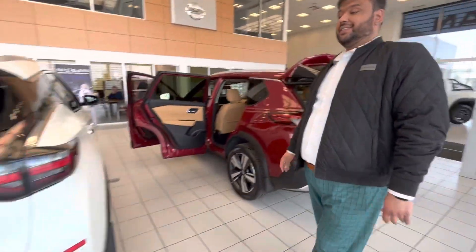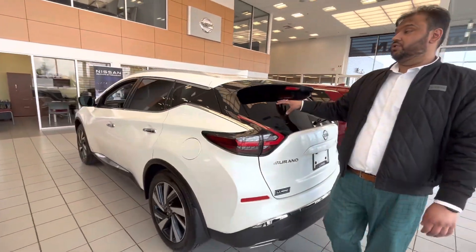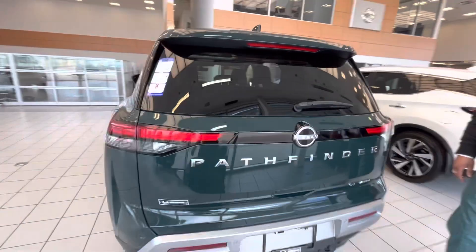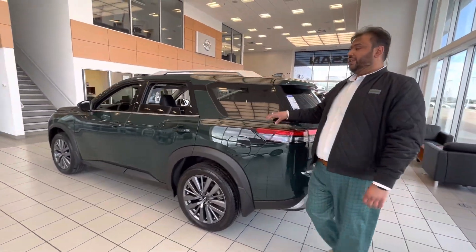Now, if the Rogue is too small, I have another step up here — this is a Murano SL, again loaded with tons of nice features. And if that's still too small, I have another big one right here: this is a Pathfinder, tons of nice features, seven-seater, tow package already installed.